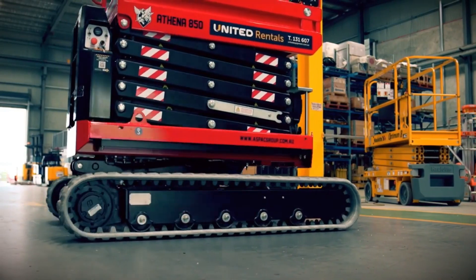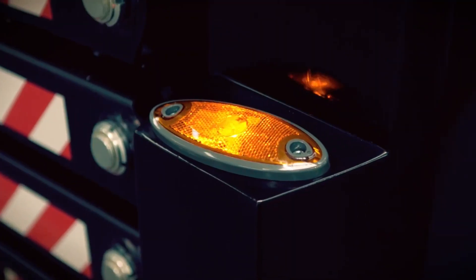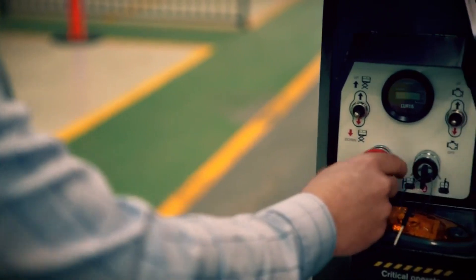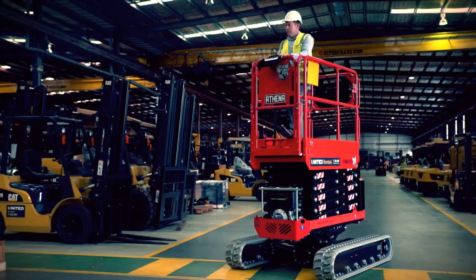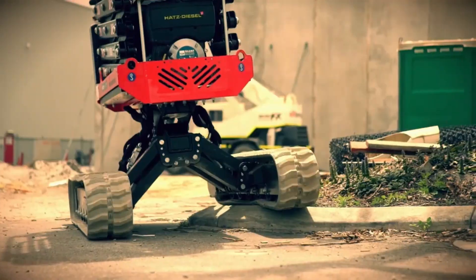Once in position, the operator will appreciate the automatic basket leveling feature, which keeps the work platform steady even on the most challenging ground. The Athena 850 is recognized as one of the most versatile scissor lifts worldwide, capable of handling construction tasks in various environments. If you're looking for a used model, it's priced at around twelve thousand seven hundred dollars — a solid investment for any job site requiring efficiency and reliability.